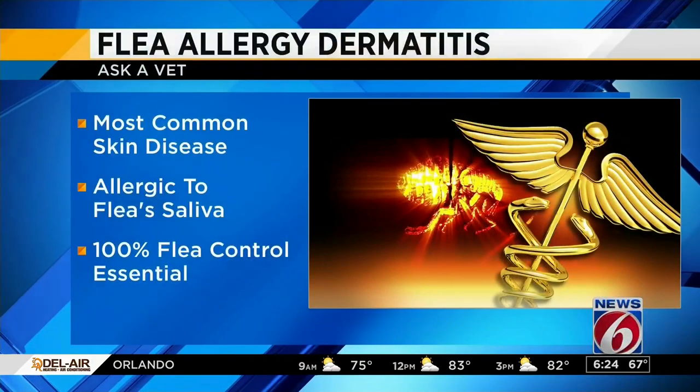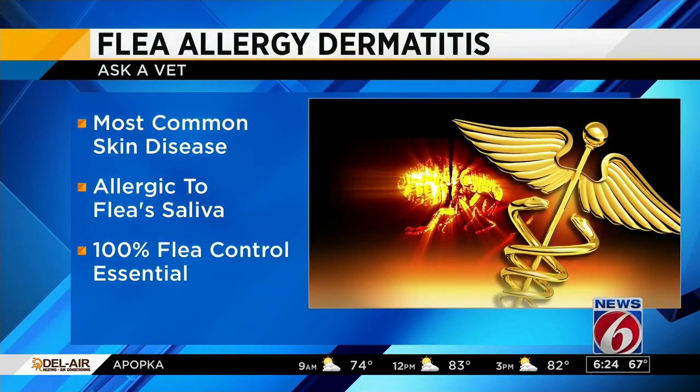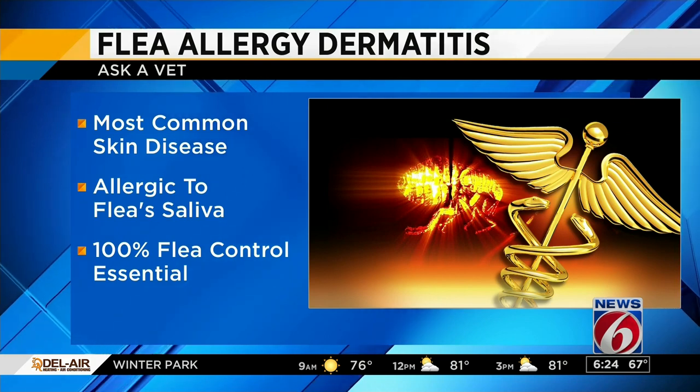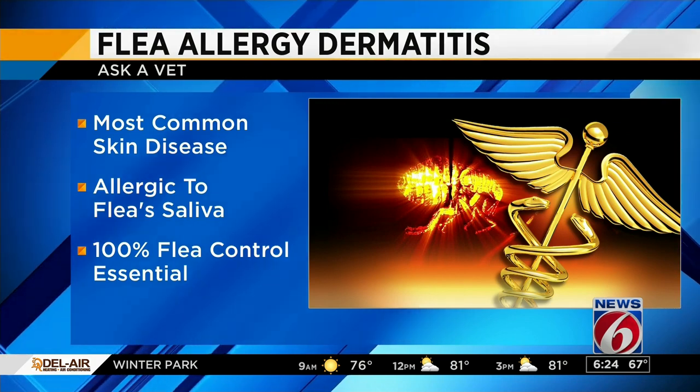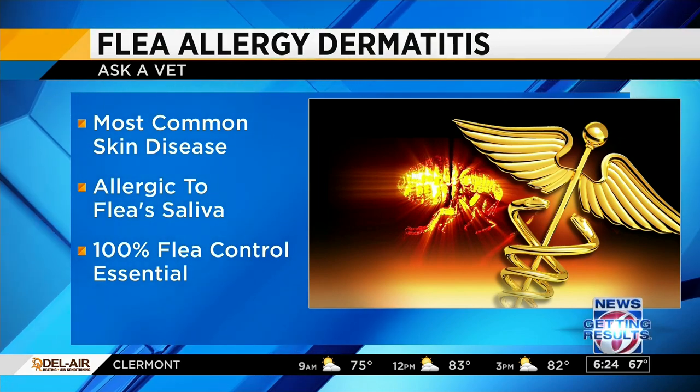We know they're an annoyance, but for some pets it's much more serious. So what do we need to know about flea allergies specifically? We're talking about flea allergies, which is actually the most common skin disease in pets that we see. It is actually an allergy to the saliva of the fleas, and in order to control it, a 100% flea-free environment is necessary to control the symptoms.